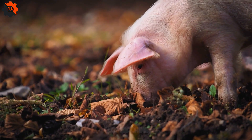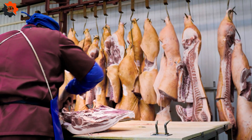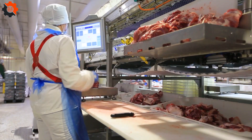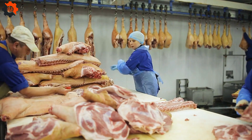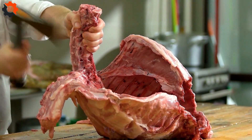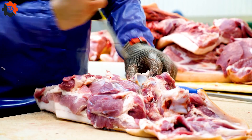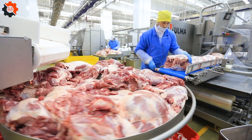Welcome back to CLG Machines! Today we're diving into the fascinating world of raising, harvesting, and processing pork right here in the USA. We'll walk you through the entire journey from farm to table, showcasing the modern tech and techniques that make the American pork industry a real powerhouse.